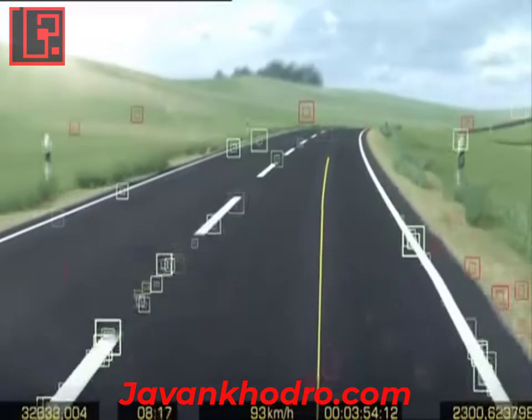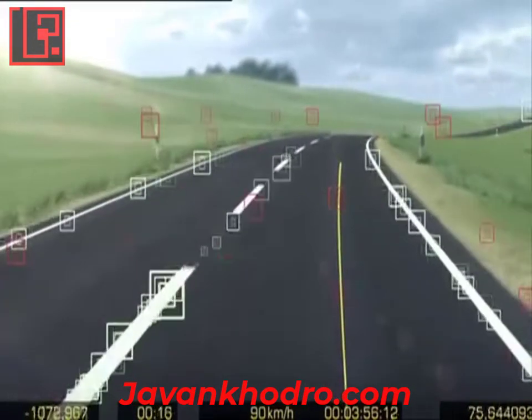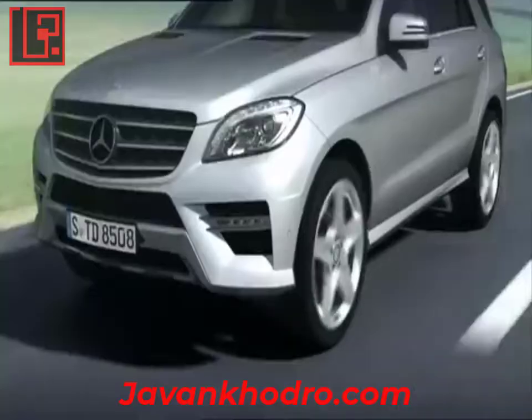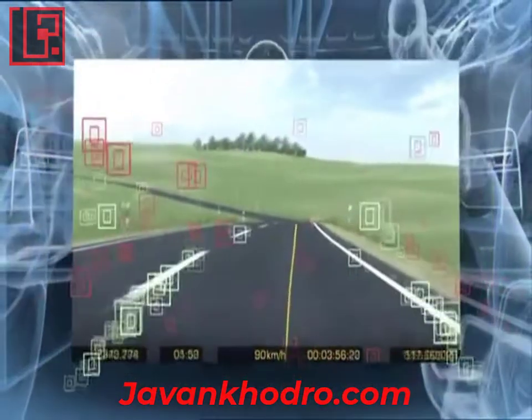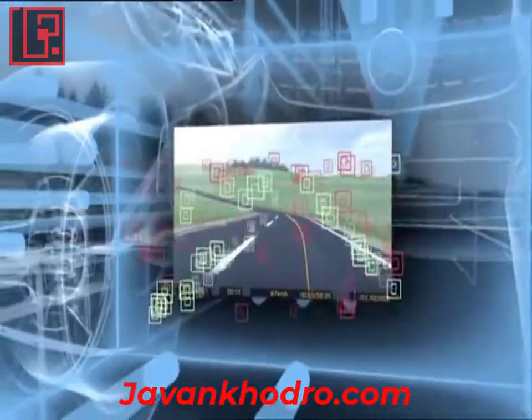A camera on the inside of the front windscreen constantly monitors the area in front of the vehicle. If the control system recognizes that the vehicle is moving towards the line at the side or along the center of the road, it can work out in just milliseconds whether this is intentional.